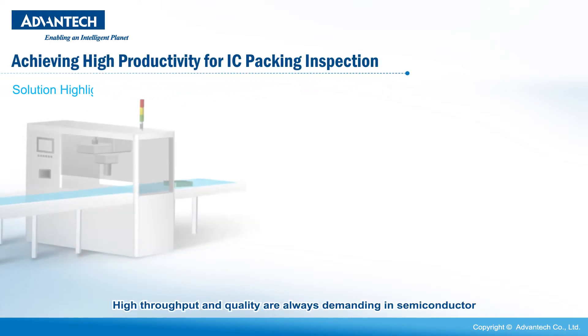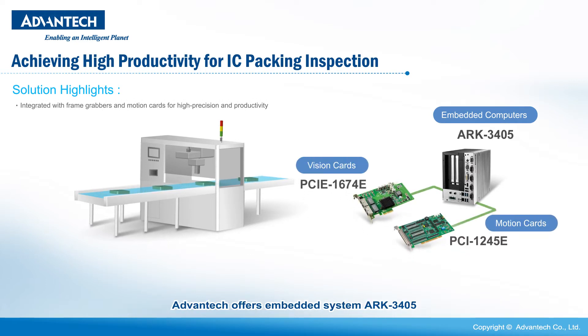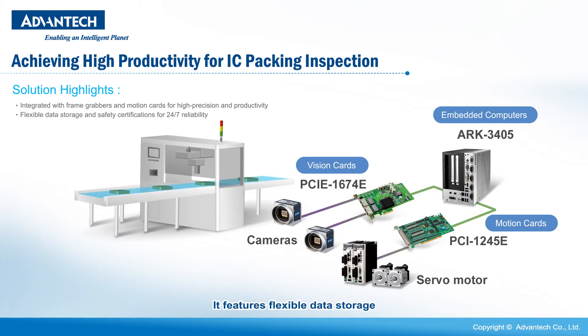High throughput and quality are always demanding in semiconductors. Advantech offers embedded system ARC 3405 integrated with frame grabbers and motion cards to accomplish high precision, high productivity IC packaging inspection. It features flexible data storage and safety certifications for 24/7 reliability. Also, its unique single-bezel design enables easy in-cabinet integration.